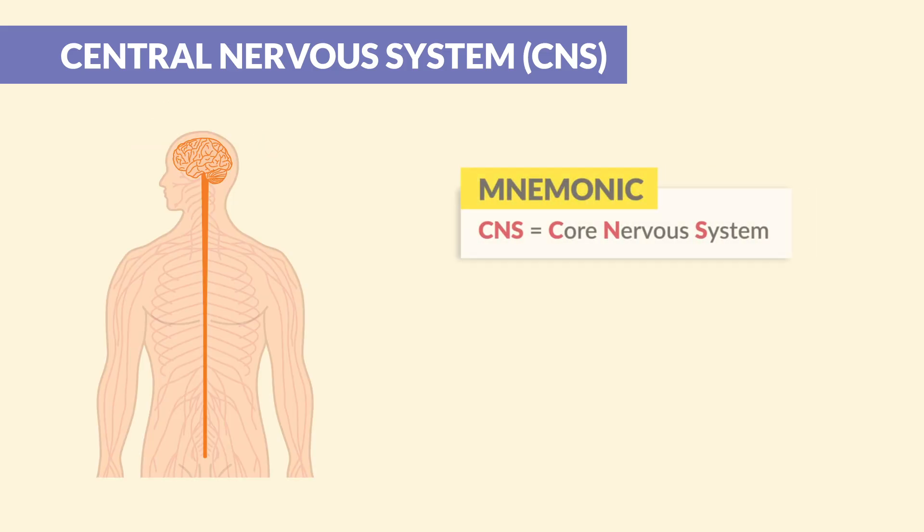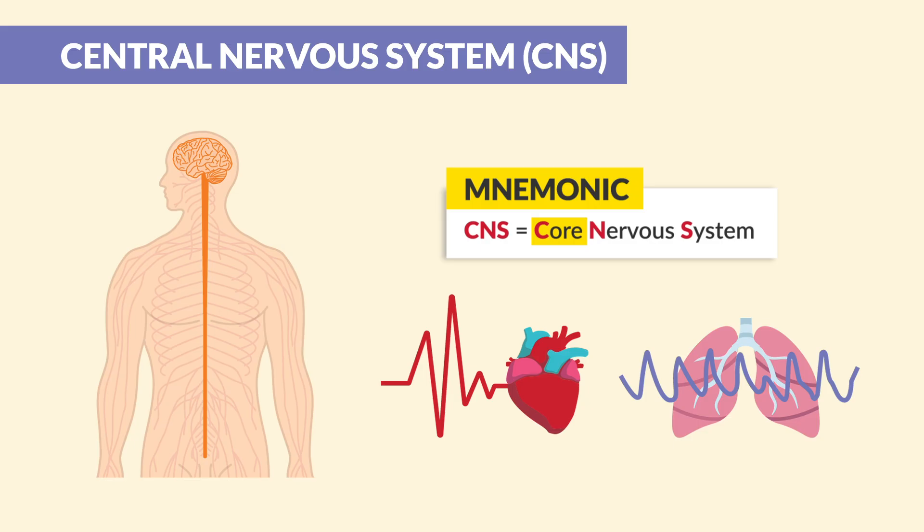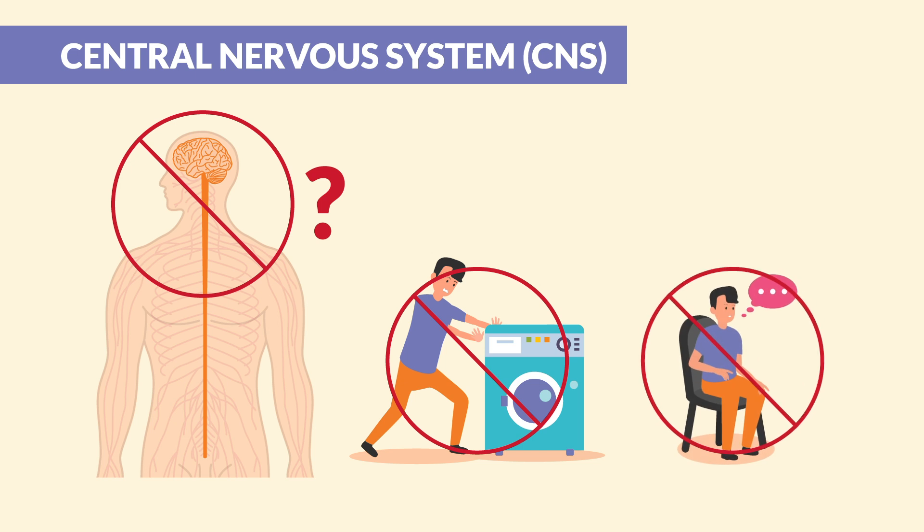Here's my favorite mnemonic for this one: CNS — simply think 'Core Nervous System.' It handles the core of everything. Without the CNS we have no movement, no thoughts, and no reflexes.